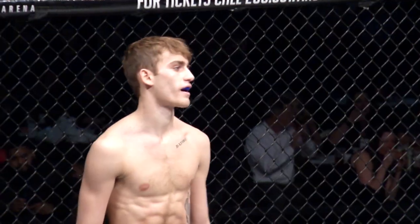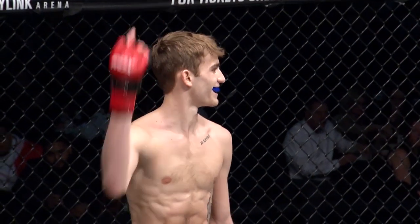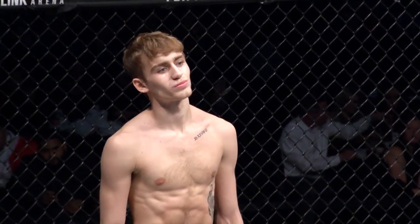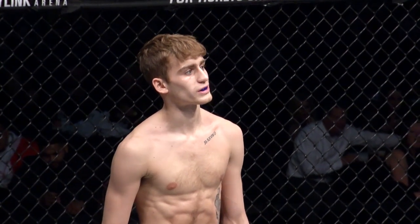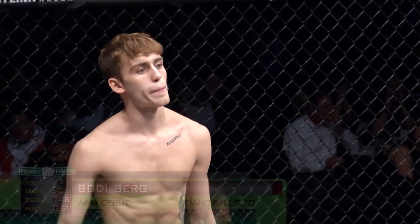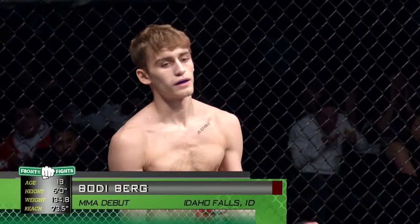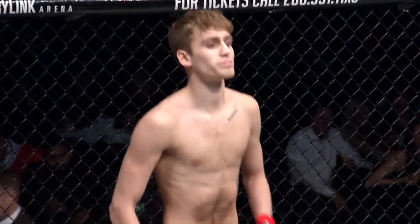His opponent fighting out of the red corner to my right, making his MMA debut as well, standing in at an even 6 feet, weighing in at 134.8 pounds, fighting out of Idaho Falls, Idaho, proudly representing Phantom Fitness — let's welcome Bodie Byrne! Our official when the action begins, Nasty Nate Decker.